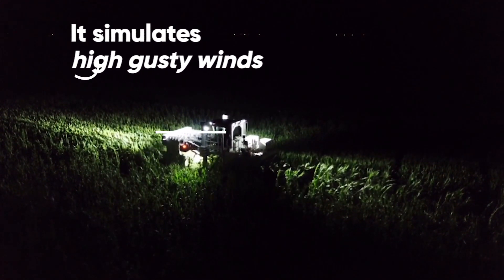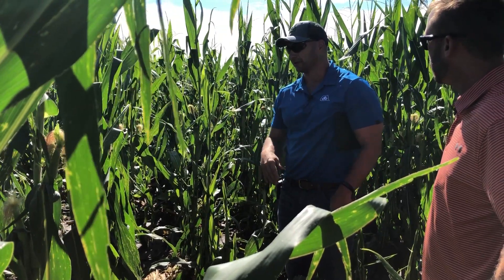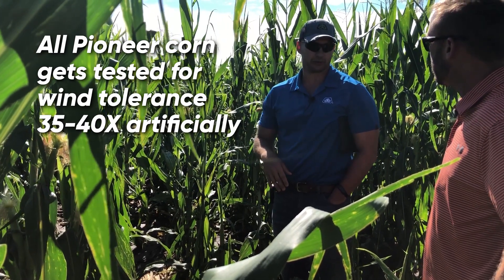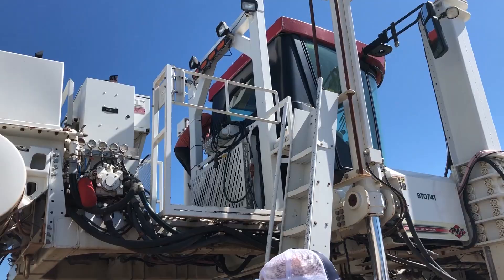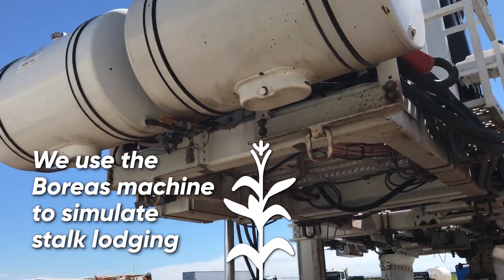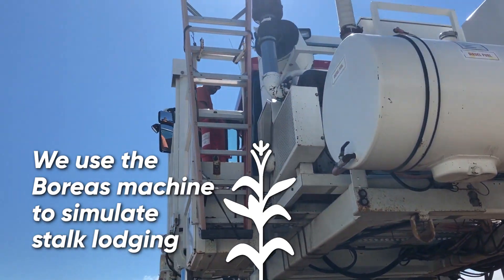Usually by the time a hybrid goes commercial, we'll have well over 35 to 40 data points of just Boreas plus natural brittle stalk we have in the field, and that can be upwards of over 100 data points of that. We've actually moved to using this machine to simulate stalk lodging — we're finding it's one of the best replicators we can find of late season standability.